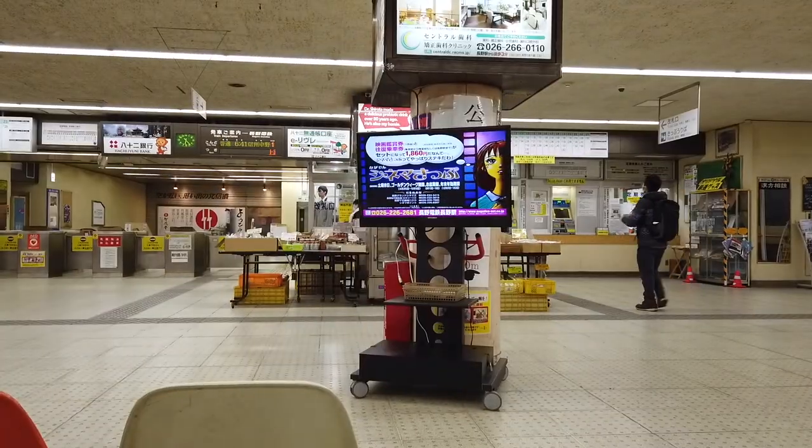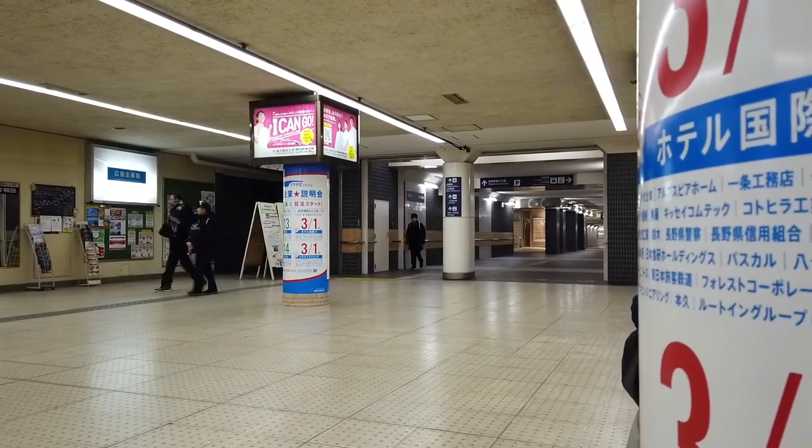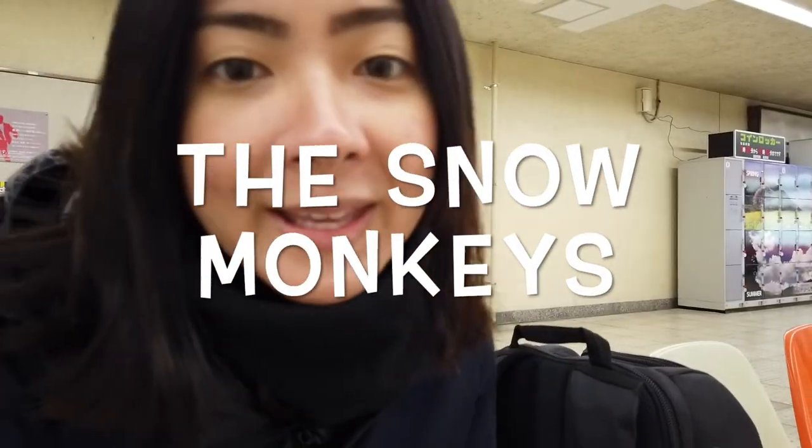Hey, this is just a quick video to explain how I got here — where 'here' is. This is the train to go and see the snow monkeys.